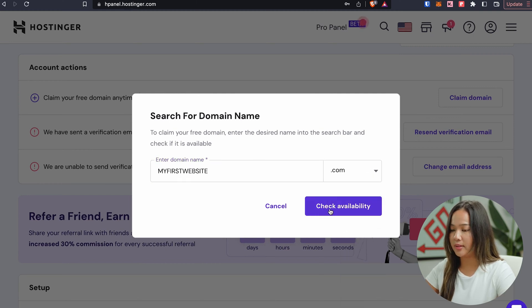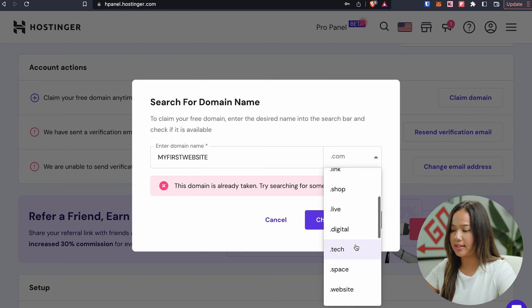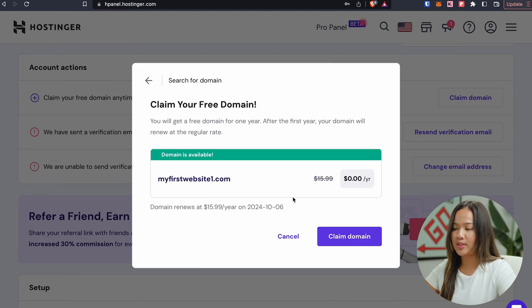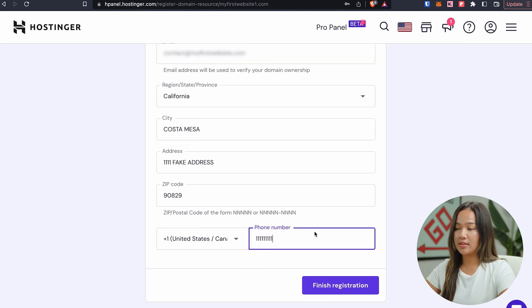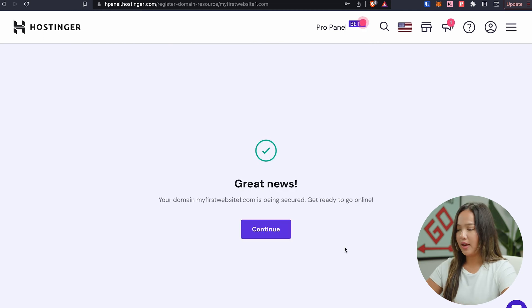All we're going to do is check the availability. If your domain name is already taken, you can go ahead and choose any other extension like .tech or .website. But I want .com, so I'm just going to change the domain name to 'my first website one'. Let's check the availability — it's available. So now I can claim my domain, enter all the info, and use it as my personal site. Once you enter your contact details, you can click on finish registration. And there it is — you have successfully registered a domain name.